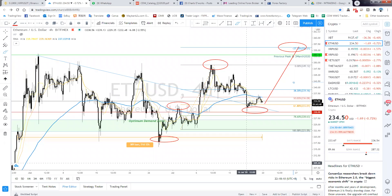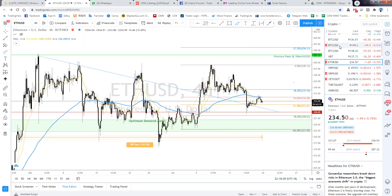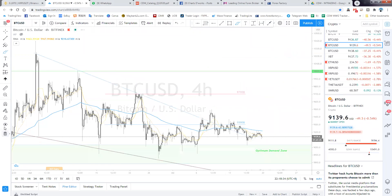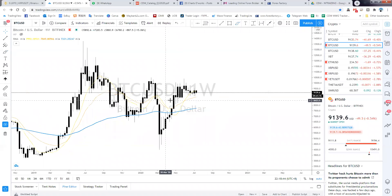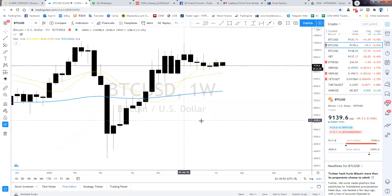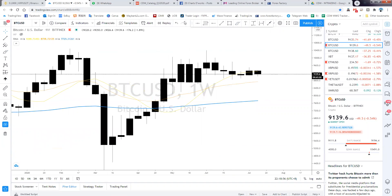No more questions on ETH, so we move to the last one — Bitcoin from Caden. Bitcoin is also crypto, so overall direction will be the same. Let's go to the weekly chart first.